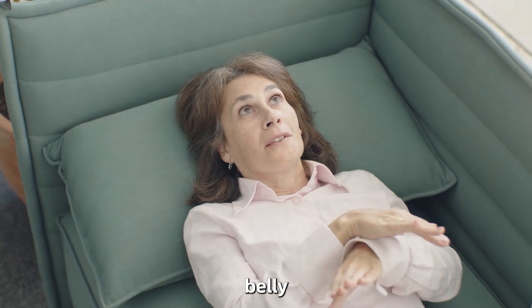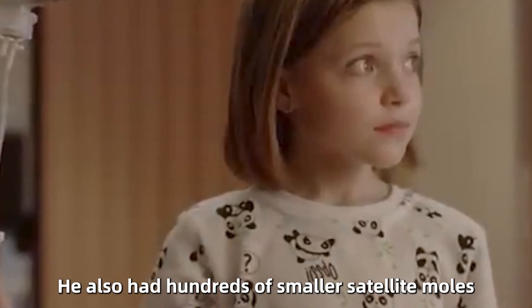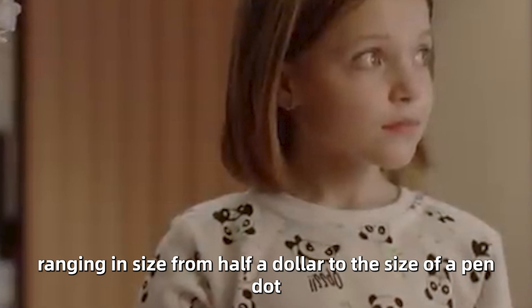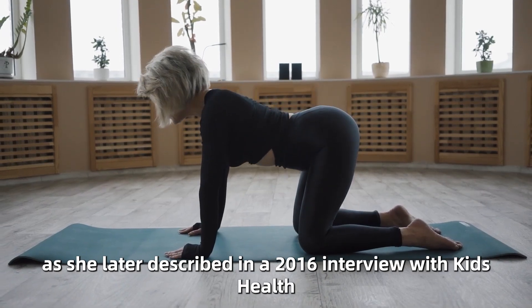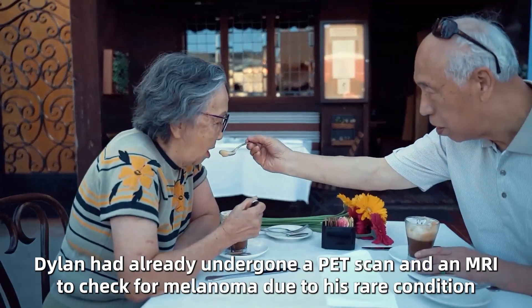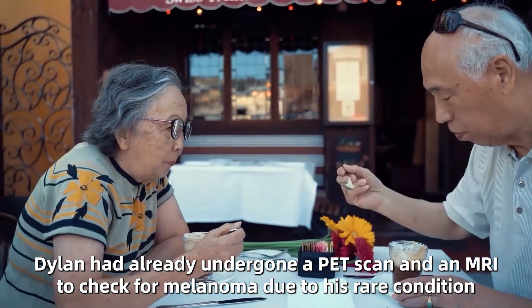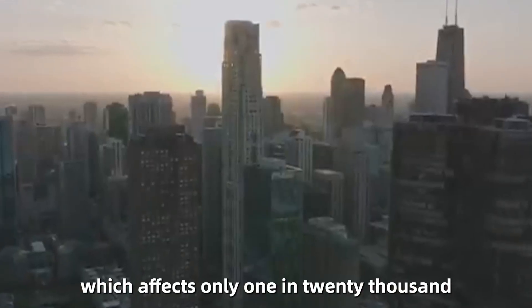The largest of these stretched from above his ears down to his bottom, encompassing his shoulders, belly, and entire backside. He also had hundreds of smaller satellite moles, ranging in size from half a dollar to the size of a pen. As she later described in a 2016 interview with Kids Health, at just five weeks old, Dylan had already undergone a PET scan and an MRI to check for melanoma due to his rare condition, which affects only one in 20,000.